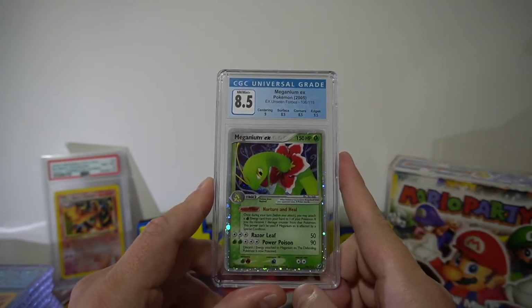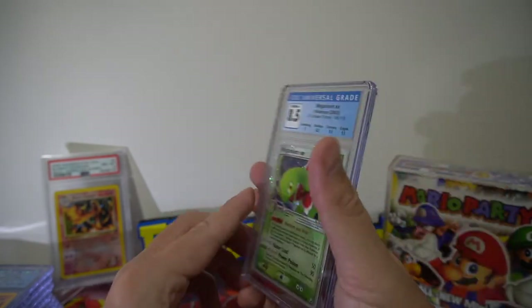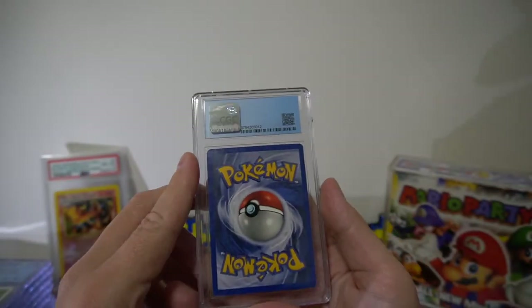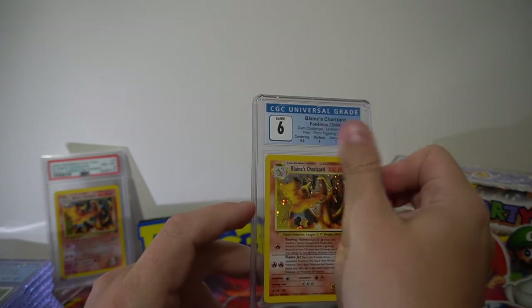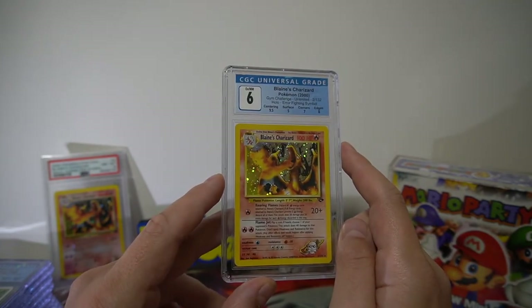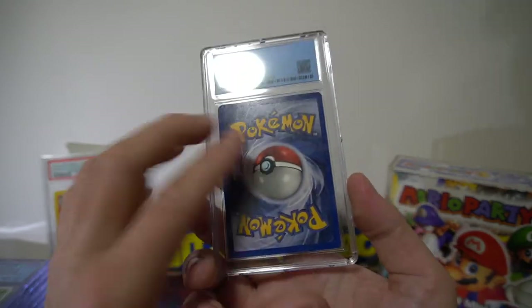These ex cards look great in the CGC case — it's one thing I prefer with CGC over PSA, their case. Some cards really stand out in them. We have a Blaine's Charizard — another vintage one — good centering but the surface was really poor, so it got a 6. Still a very cool card, just some surface scratching, probably from a binder.